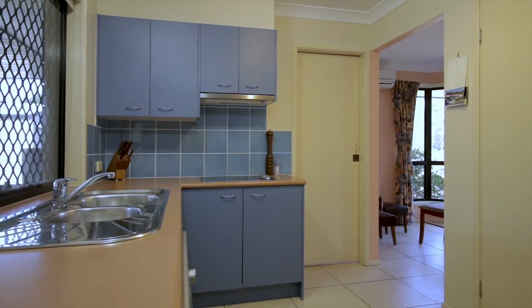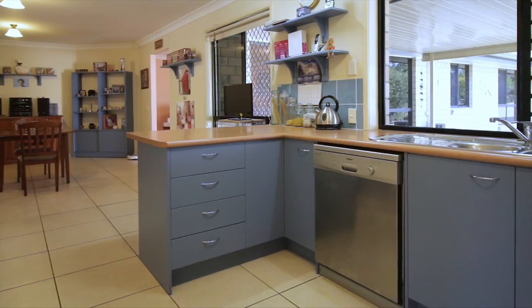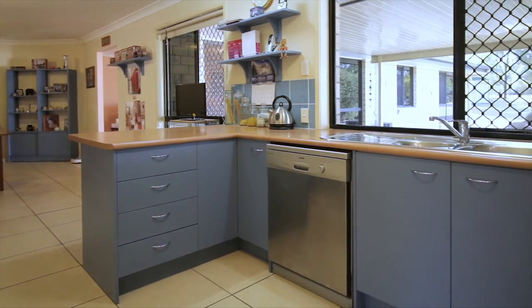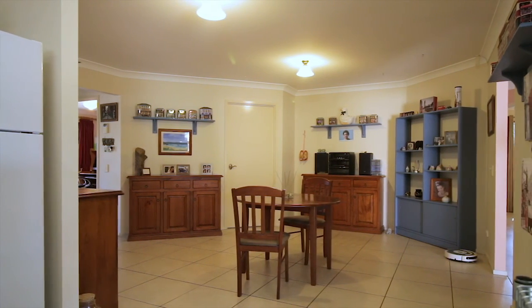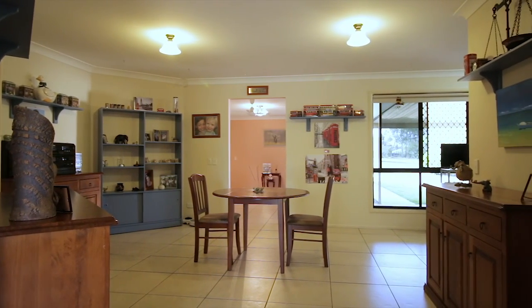You'll also find high as well as low-level cupboards, with a ceramic cooktop, electric oven, and stainless steel dishwasher completing the picture. Living spaces are also good news — you'll find three large living areas that can be split in a variety of ways.